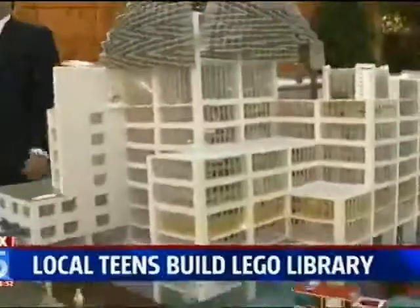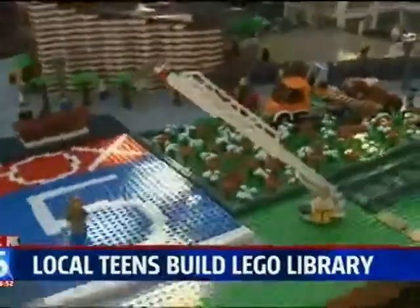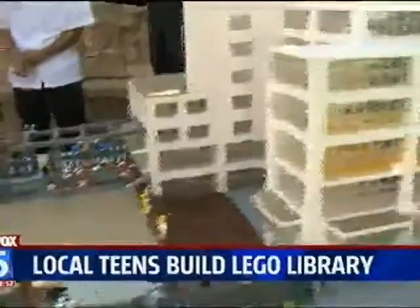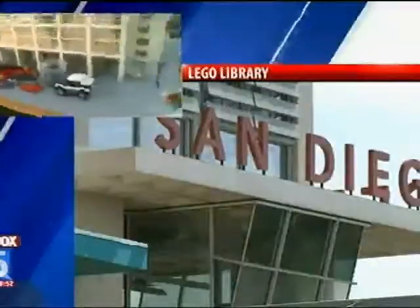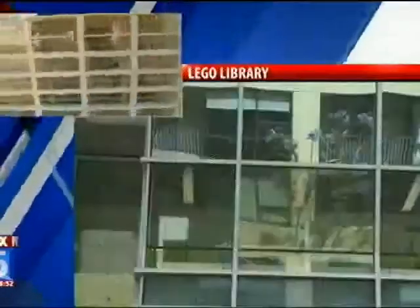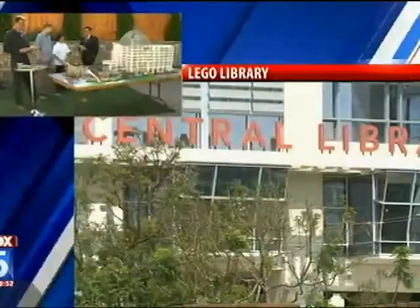So he's holding the blueprints to the actual library. When you're talking funding for something like this — what kind of money are we talking about for buying the Legos? This is going to be a fundraiser for the library. We have a link on our Facebook page to fund it. We were originally going to reimburse ourselves and give the rest back to the library, but since someone stepped in and said they'd cover the cost, all the money will go straight to the library.